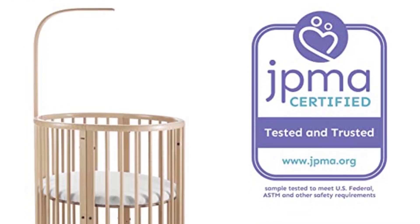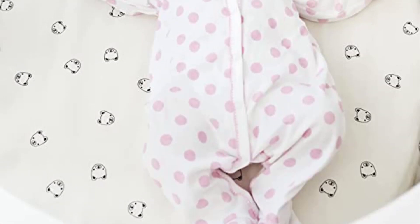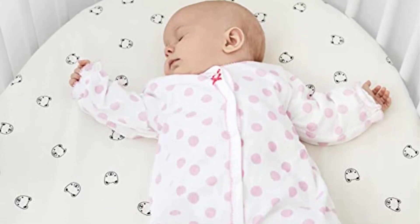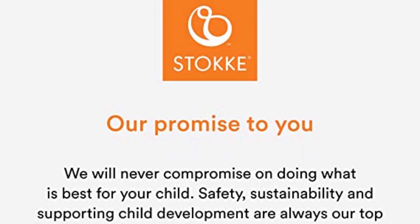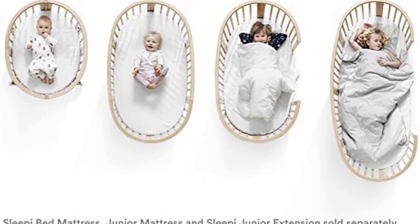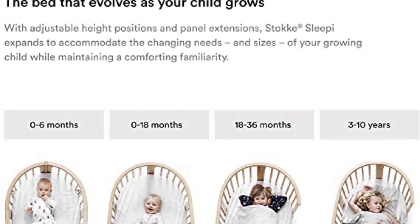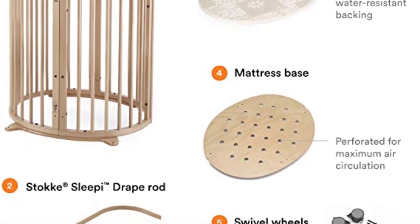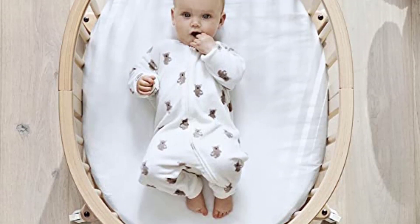With a uniquely cozy oval shape, the Stokke Sleepi Mini crib is the perfect first bed for your little one. The compact newborn baby bed creates a nest-like environment for baby. The bundle includes bed, mattress, and drape rod. Because comforting baby is at the top of your list, the Stokke Sleepi Mini offers a distinctive oval shape that creates a cozy cocoon, providing a sense of security. Rods and a perforated mattress bottom also allow maximum air circulation.